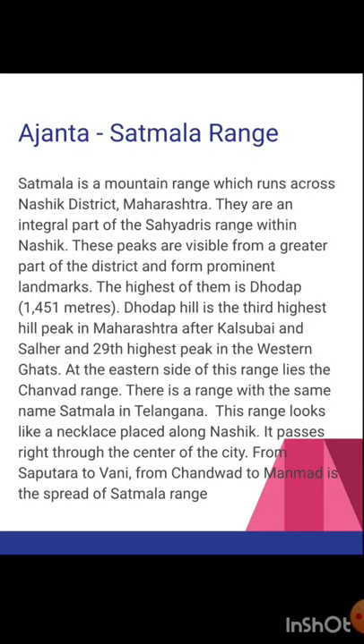These peaks are visible from a greater part of the district and form prominent landmarks. They are an integral part of the Sahyadri range within Nasik. At the eastern side of this range lies the Chanwat range. There is also a range with the same name Satmala in Telangana. The range looks like a necklace placed along Nasik, passing right through the center of the city from Saputara to Vani, and from Chanwat to Manmat is its full spread.